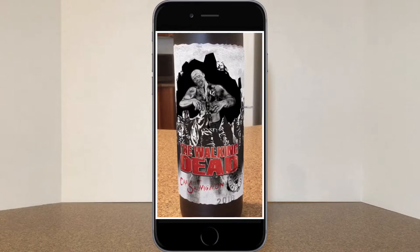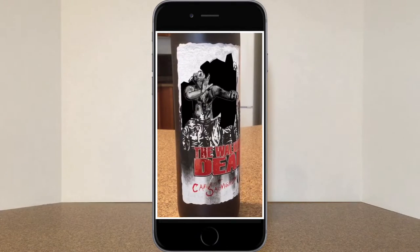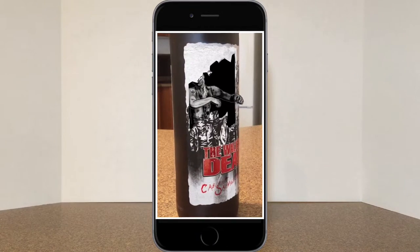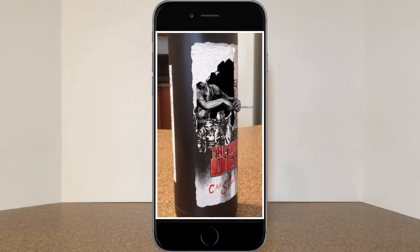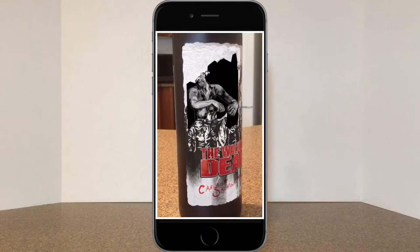Right away I was curious to see how this very cool gimmick would look from other angles, so let's rotate the bottle counterclockwise to see what effect, if any, it'll have on the zombie animation. From this angle you can see his hands are actually reaching out of the bottle, which looks absolutely amazing.